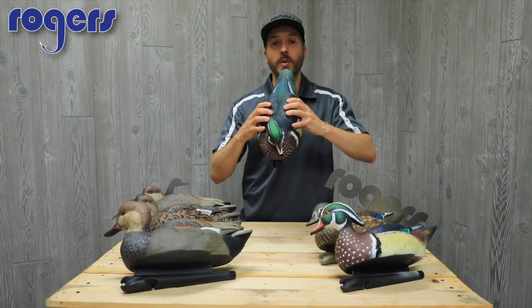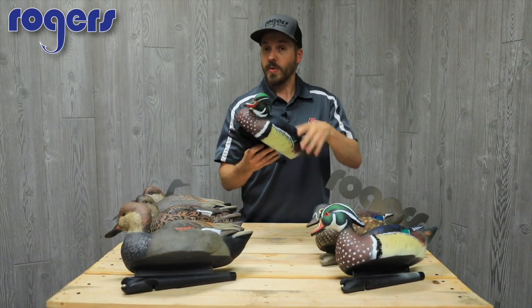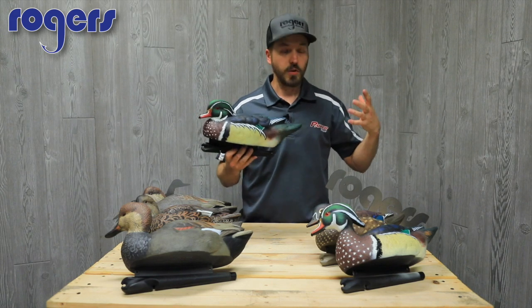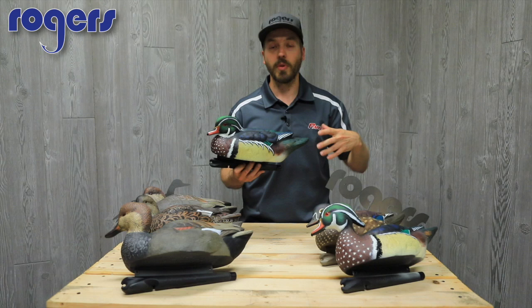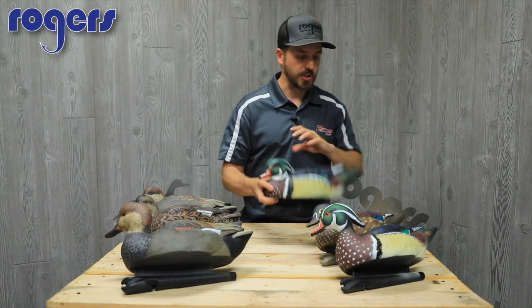Avian-X, if you're not familiar with them, they're a little bit softer — they're an EVA. So they're a little bit softer, but they're going to be light in weight. So if you've got a hike in, if you don't have a boat and you're on public ground hiking everything in on your back, that's definitely an advantage.